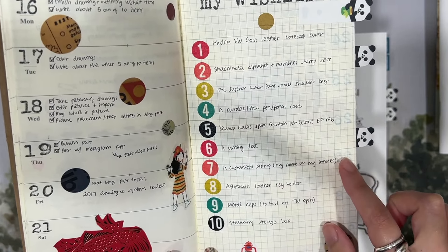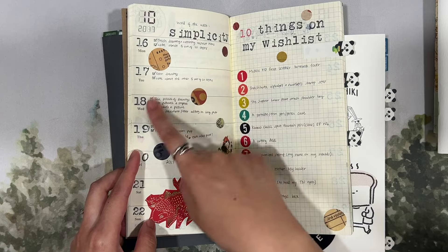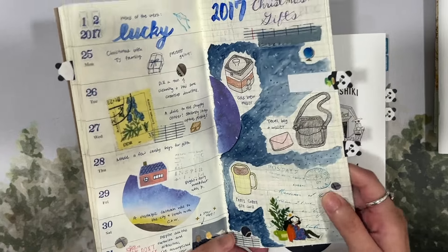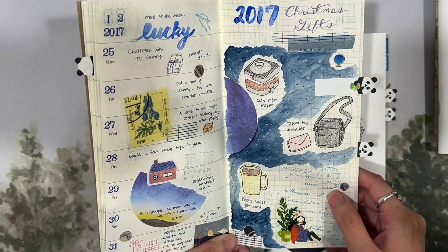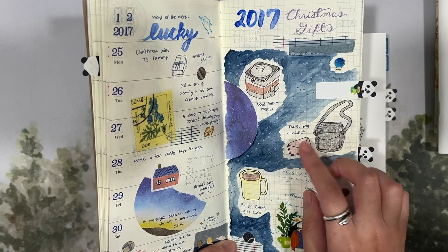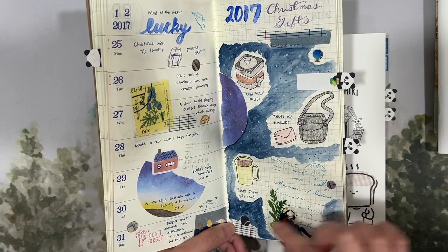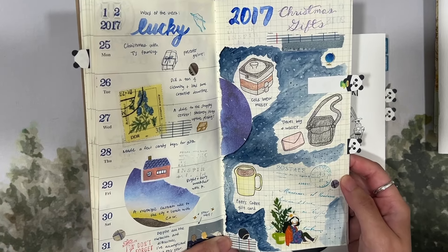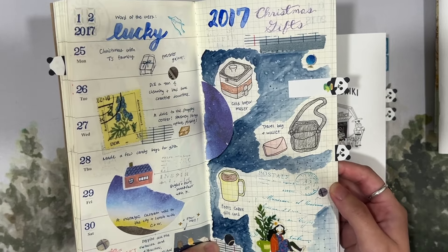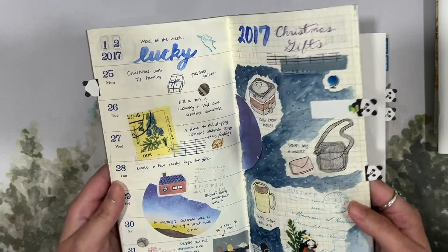I kind of miss the simplicity of this sometimes — really all I did was stick down a few stickers, stamp the titles and numbers, and just wrote for the most part. There's an interesting spread where I tried to paint a little bit. I drew the Christmas gifts I received from family back in 2017 — a cold brew maker, a travel bag and wallet, and a gift card — and I tried to draw a night sky background with stars using some pens.